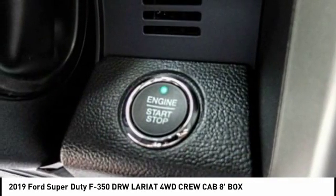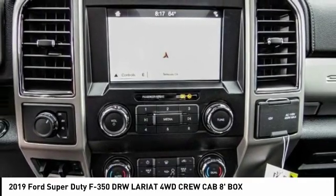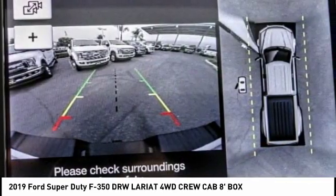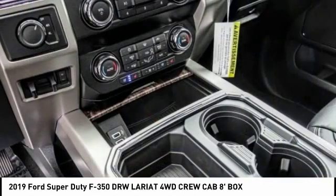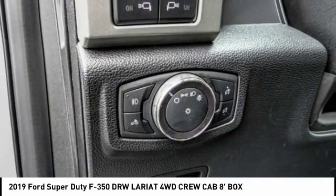This vehicle has less than 100 miles. Here are some of this vehicle's great options: alloy wheels, brake assist, traction control, remote keyless entry, rear step bumper, fog lights, four-wheel disc brakes, speed control, dual rear wheels, rear window defroster.